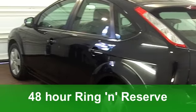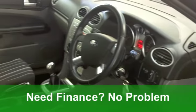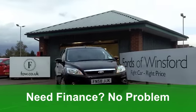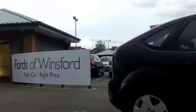Under the bonnet is a 1.6 engine. It's got the Style specification, and for my mind I think this car — the Focus — looks brilliant in black, and that's what we have here: it's metallic black.